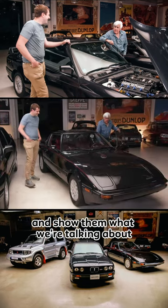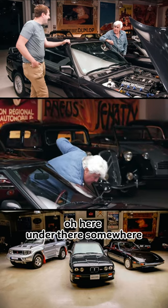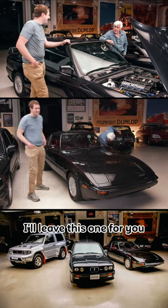Let's open the hood and show them what we're talking about. Where's the hood release in this? Under there somewhere. Thanks, Doug. Doug, where is it? Under there somewhere. You'll get there. I'll leave this one for you.